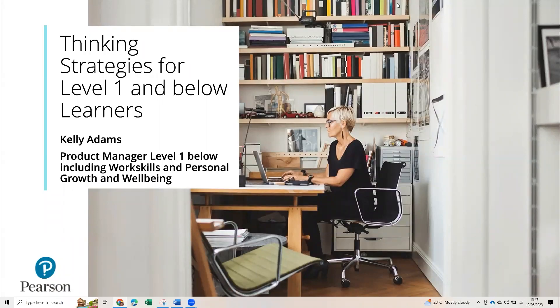Hello there, welcome to another short video on thinking strategies for level one and below learners. My name is Kelly Adams and I'm the product manager for level one and below, including work skills and personal growth and well-being. In this video we're going to talk through some thinking strategies that might be useful when delivering some of our qualifications.